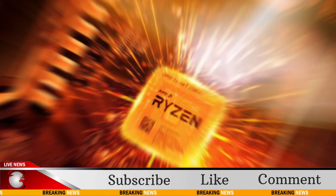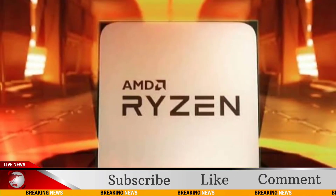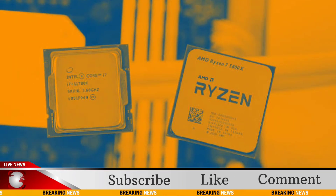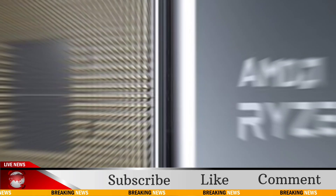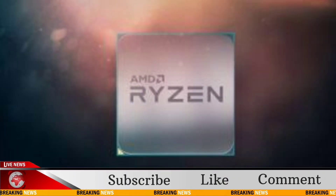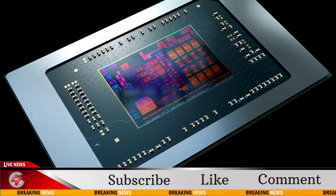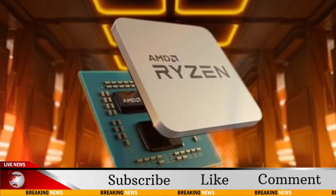However, the shocking aspect lies in the power efficiency, with the 8700GE achieving this score at a maximum power draw of just 40W compared to the 8700G's peak of over 88W. This translates to 84% of the 8700G's performance at less than half the power consumption — a remarkable feat.